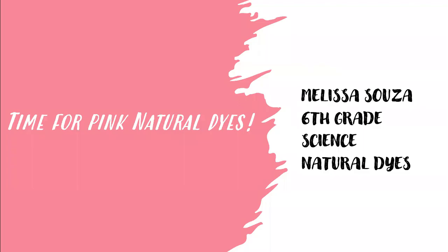Hi, I'm Melissa Souza from 6th grade, and this is my Science Fair natural dye project.